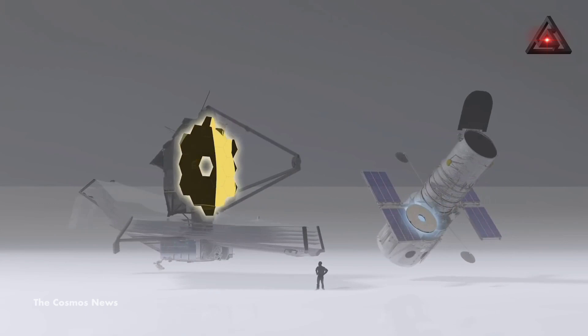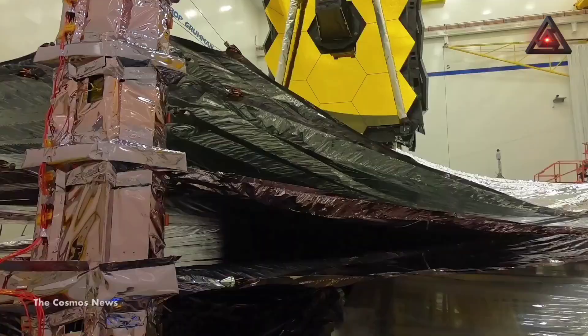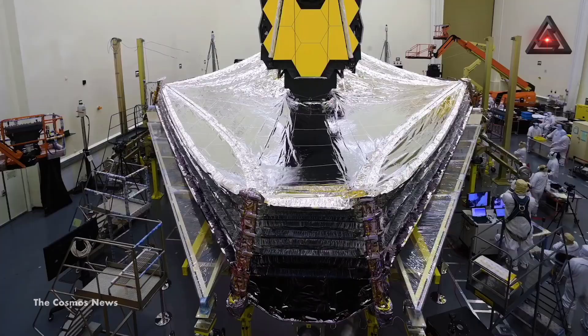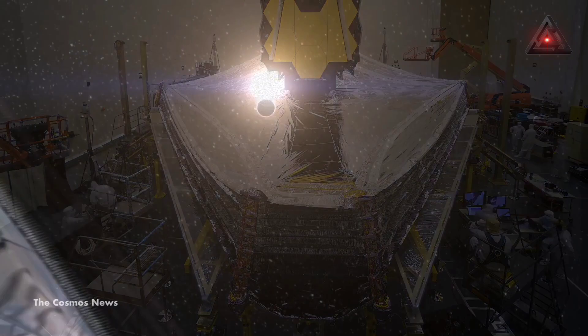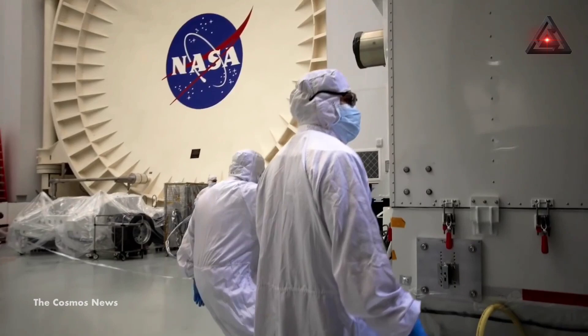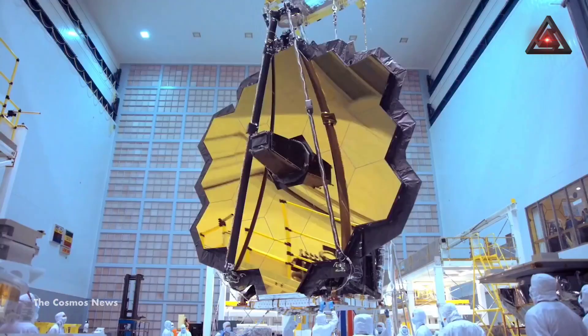That's six times more light-collecting power than the Hubble Space Telescope. To detect infrared light successfully, JWST has to remain insanely cold. Made of Kapton, its five-layer sunshield is as large as a tennis court and functions like a parasol, dividing the observatory into a warm side with temperatures around 230°F facing the sun, and a cold side with temperatures around minus 385°F, or minus 233°C. The layers are separated by a vacuum, which serves as an insulator.